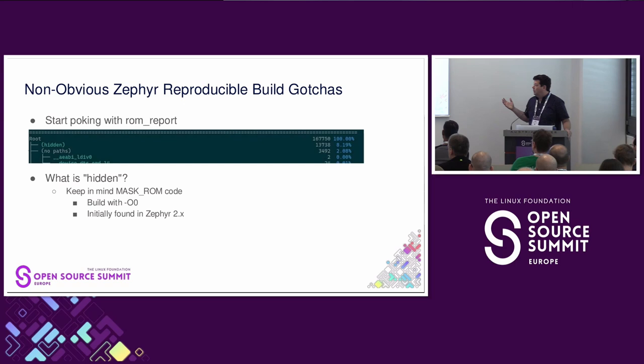Keep in mind as we walk through this: this is a mask ROM. We have it set to build with optimization zero. We cannot have the compiler relocating code. Behaviors of the compiler are a little different at optimization zero than they are with O1, Os, or anything else. These issues were all found with Zephyr 2.x and they still persist today with Zephyr 3.x.